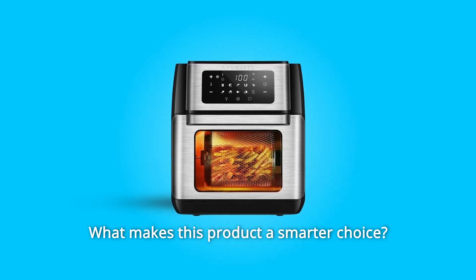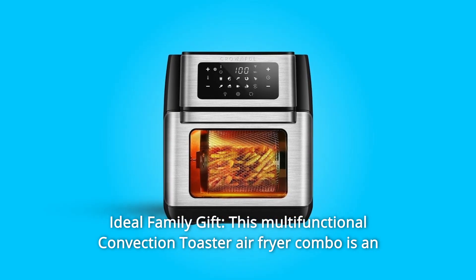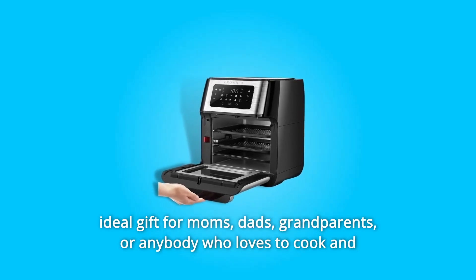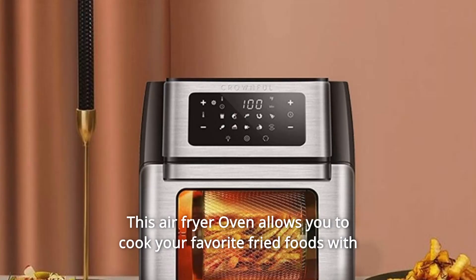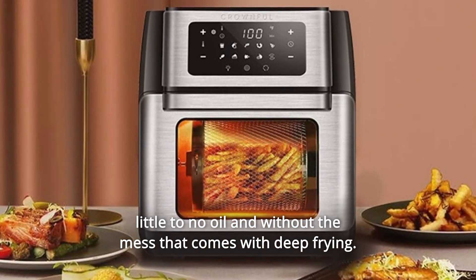What makes this product a smarter choice? Number 1: Ideal Family Gift. This multifunctional convection toaster-air fryer combo is an ideal gift for moms, dads, grandparents, or anybody who loves to cook and wants to have a healthier lifestyle. This air fryer oven allows you to cook your favorite fried foods with little to no oil and without the mess that comes with deep frying.